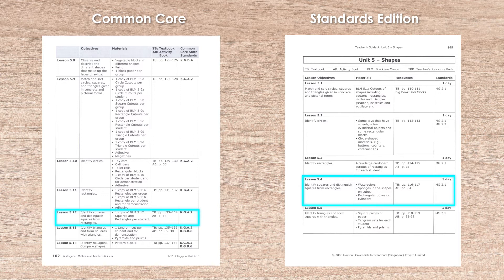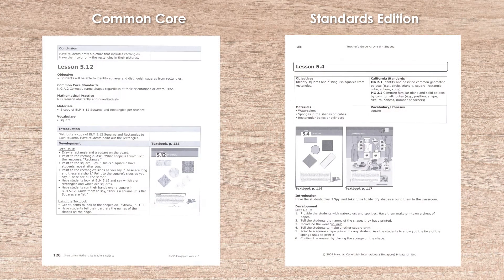Each set of lesson plans includes objectives, a listing of the Common Core or California standards that are applied, materials needed, vocabulary list, and the teaching sequences. The two lessons are referencing the same pages in the respective textbooks. The basic teaching sequences are similar between the two guides.